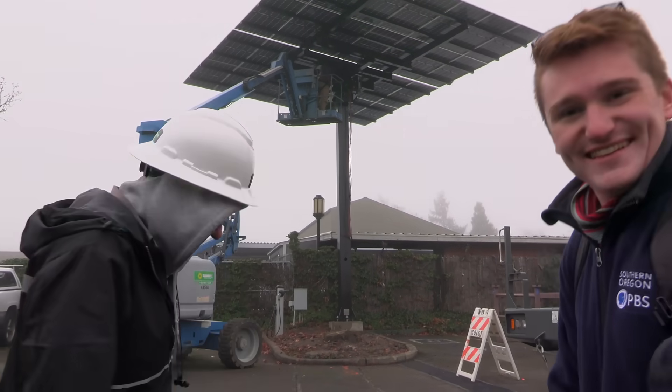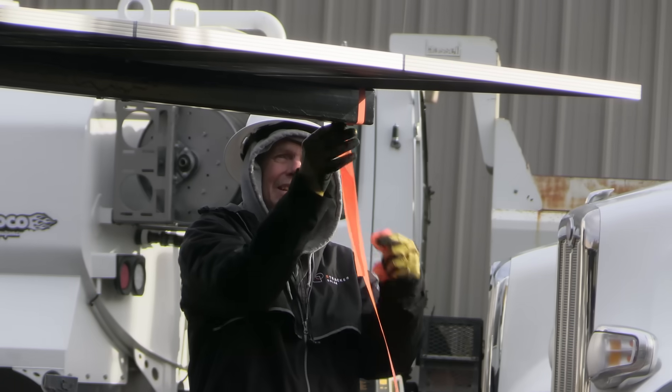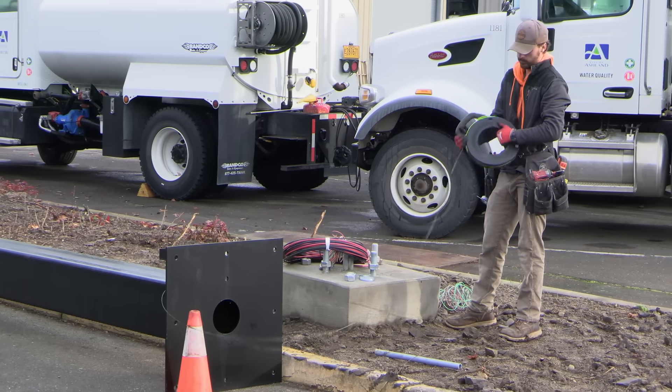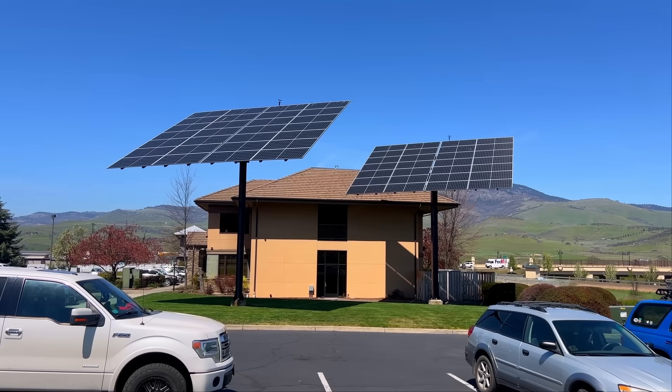Jeff's a good friend of ours, and hopefully we'll put some trackers in our projects as well for sites where you don't have the ability to put ground mounts. This system is very good — it's just a matter of making sure the pricing and cost-benefit analysis for users is really there. You don't want a system that costs so much money that people never see their payback.